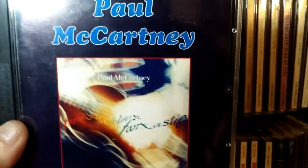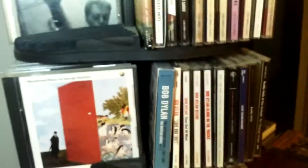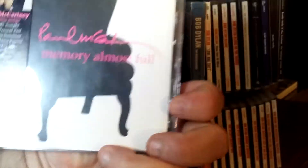There's a live album, Tripping the Live Fantastic — there's the back cover. Again that's one of those Russian CDs. And this is Driving Rain, one of his later solo albums. One of my favorites is Chaos and Creation in the Backyard — I momentarily forgot the title — but it has a lot of good later songs. And Memory Almost Full — another of his later albums. This is really good.